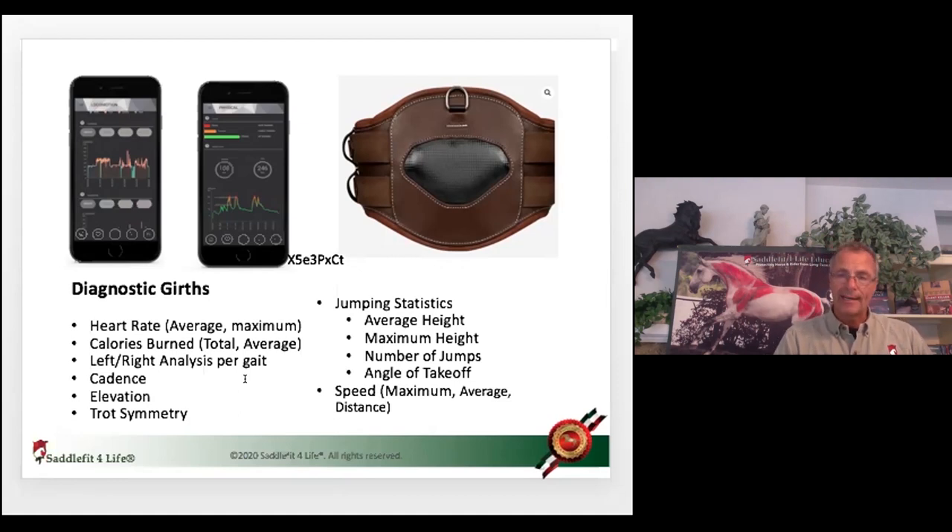We teach this in our Saddle Fit for Life Academy — the type of girth, material, shape, and so on. To summarize: rather no elastic than too-long elastic. If I have to give measurements, the exposed elastic should never be more than one inch and should always be three-ply. For jumping, no more than two inches of exposed elastic on both sides. Most girths only have one side elasticated, or have two long elastics. You run into far more saddle fitting problems because of your girth. You might have a beautiful saddle that fits well, but with the wrong girth you'll get many pressure points on the spine and withers.